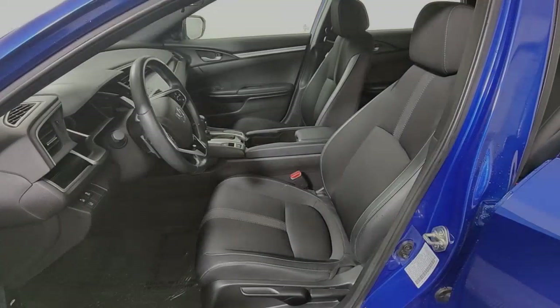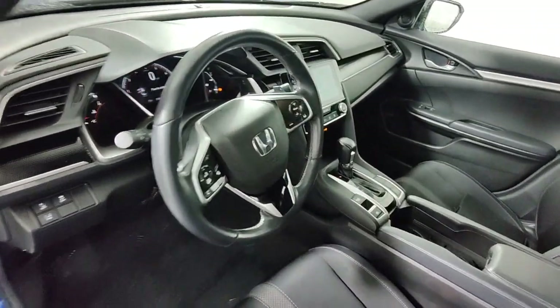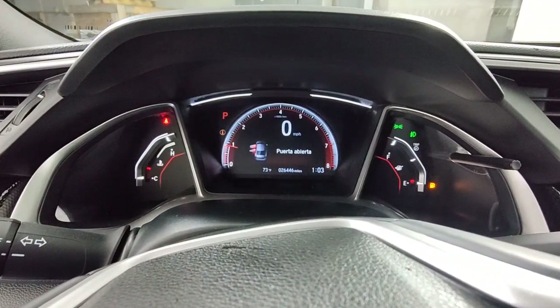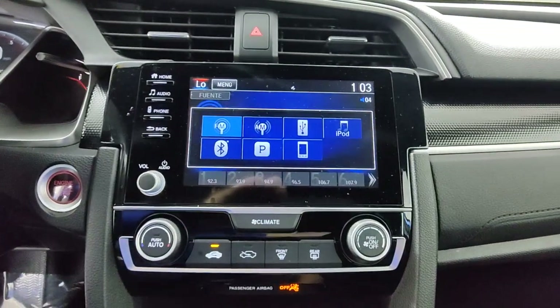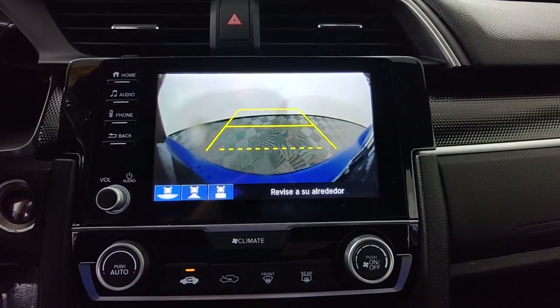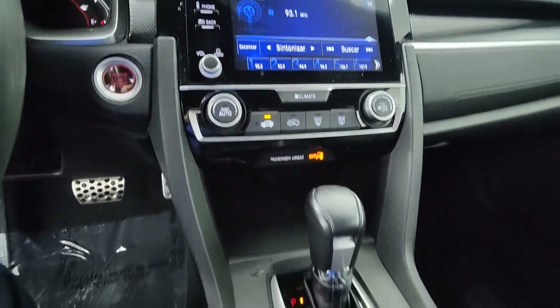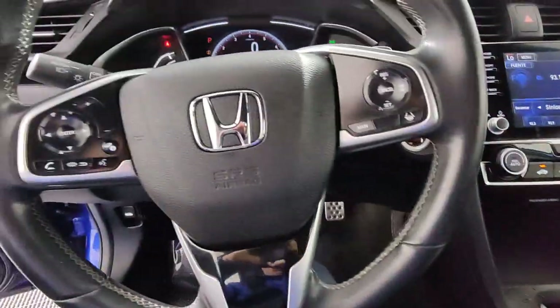Satisfy your craving for driving pleasure without sacrificing safety and efficiency. Get it all in the Honda Civic Sedan. We'll be back for the ride. Thank you.